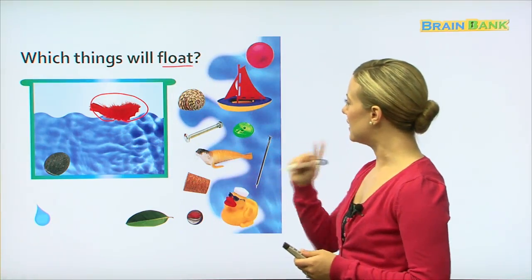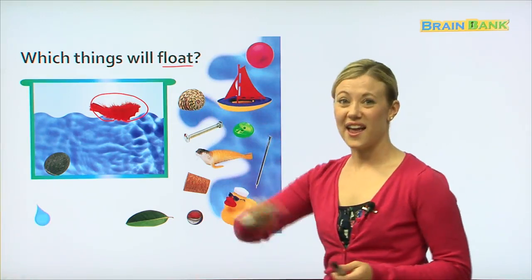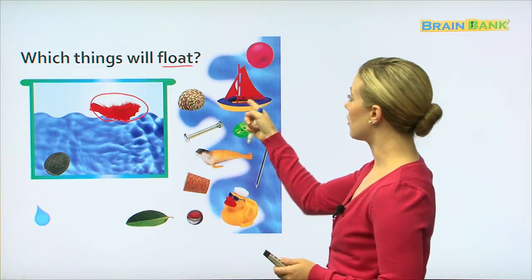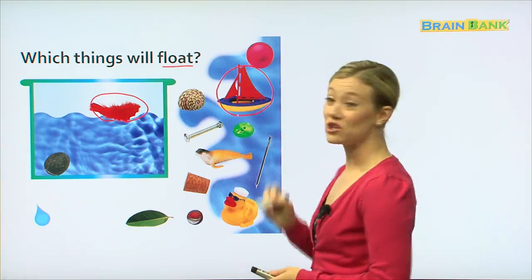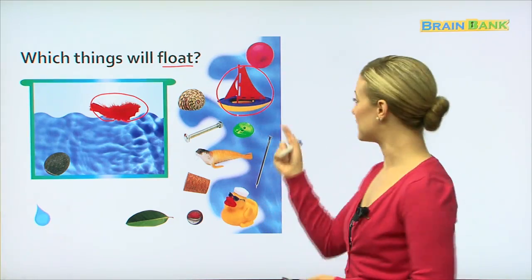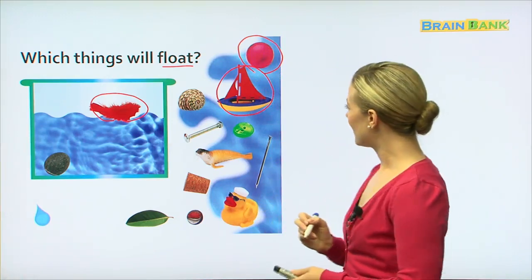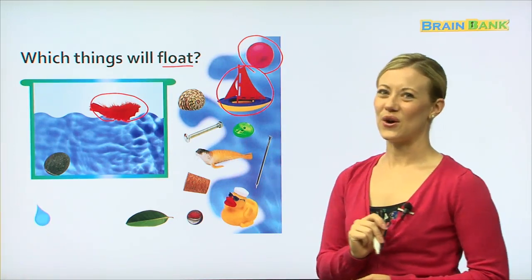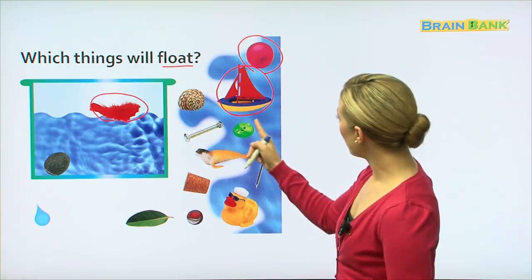Do you think the shell will float? No, we usually find those at the bottom of the ocean, so I think no. How about the boat? Yes, if it's a good boat, it should float. What about the ball? Yes, if it's a water ball, it will probably float as well. What about the screw or the nail? No, those are too heavy — I don't think those will float. What about the button?